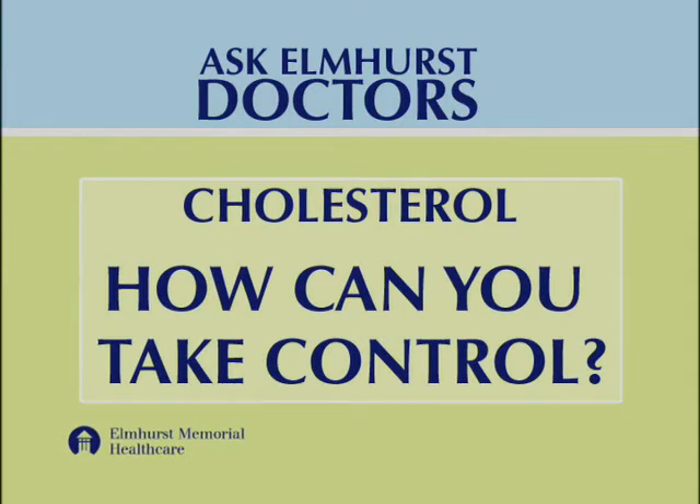Overall, a healthy lifestyle will help you control and decrease your cholesterol. There are certain things that you can control. Number one, your diet. You need to decrease trans fats and saturated fats — that includes fried foods, red meats, and butters. You need to increase fresh vegetables, fruits, and whole grains. Also, increase omega-3 fatty acids in your diet because that directly increases HDL.